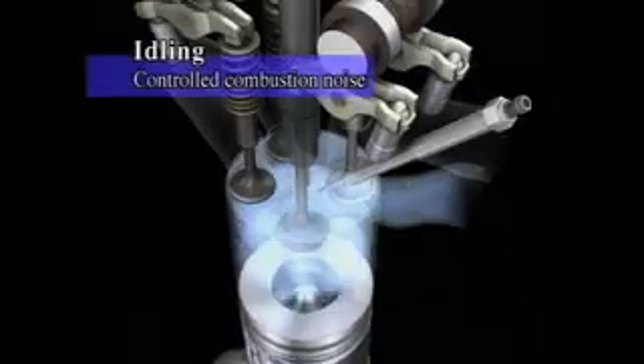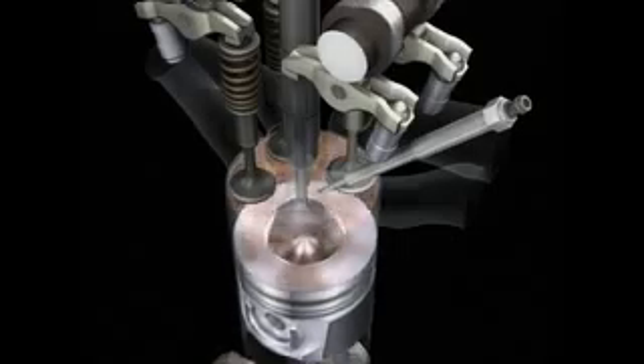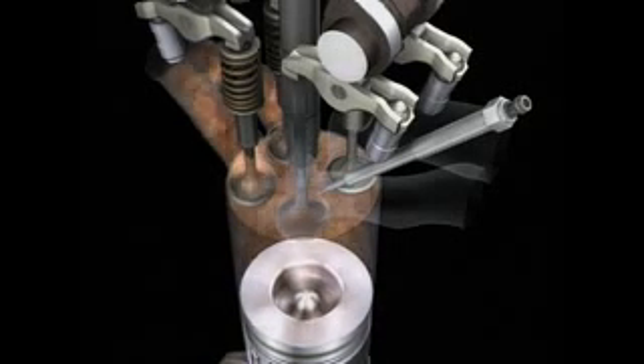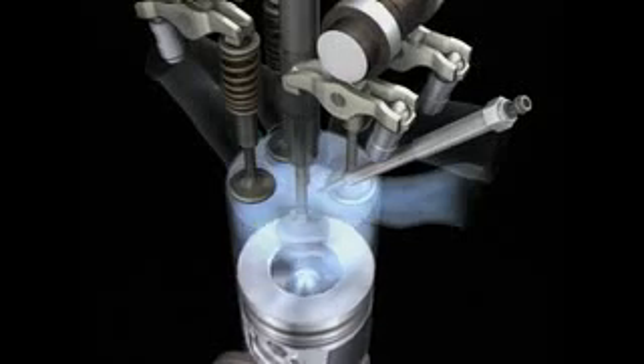During idling, the emphasis is on controlling combustion noise. Injection pressure is lower and exhaust gas recirculation higher than during city driving. This results in smoother combustion and less noise. A high swirl reduces carbon monoxide and unburned hydrocarbons.